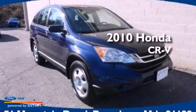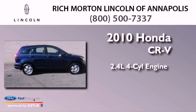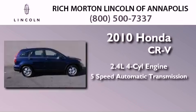This is a 2010 Honda CR-V. It features a 2.4-liter, 4-cylinder engine and a 5-speed automatic transmission.